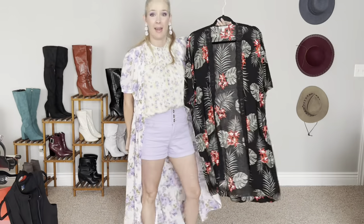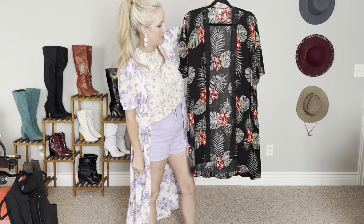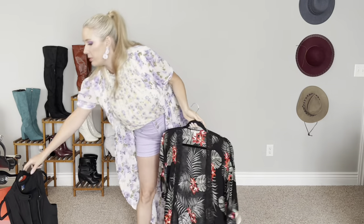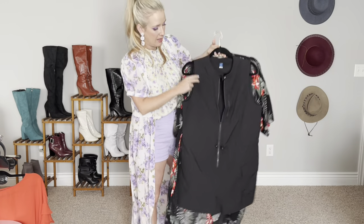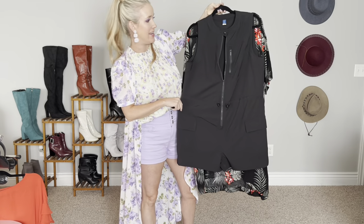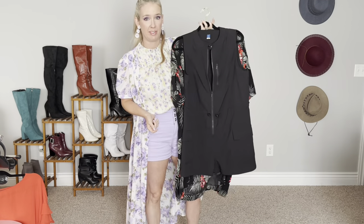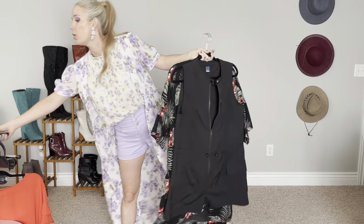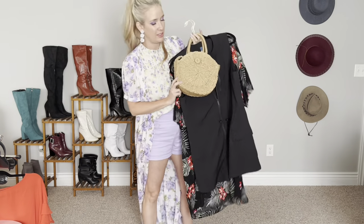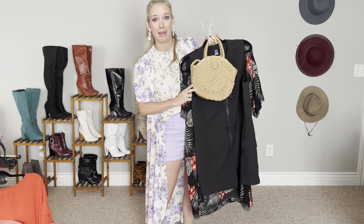The next look features this floral kimono with pretty black lace detail along the front on both sides, which is several years old from Ross. I thought it would be really cute to pair it with this black shorts jumpsuit from Old Navy, with probably some black flip flops — I don't have them down here at the moment. I would also pair it with this straw bag, just a great bag for summer. If you've been on my channel before, you've definitely seen this one.